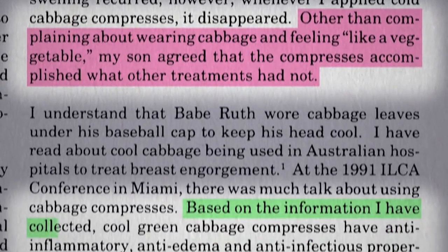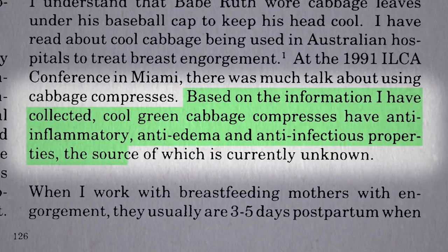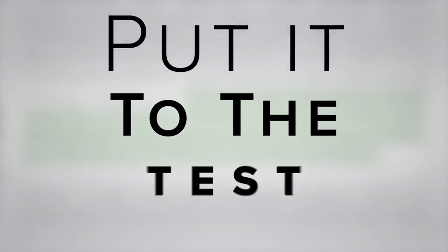Based on the information she collected, she concluded that cool green cabbage compresses have anti-inflammatory, anti-edema, anti-swelling, and anti-infectious properties — but you don't really know until you put it to the test.